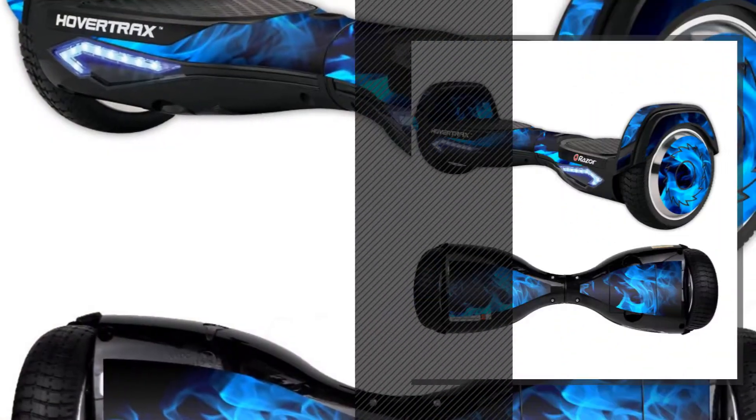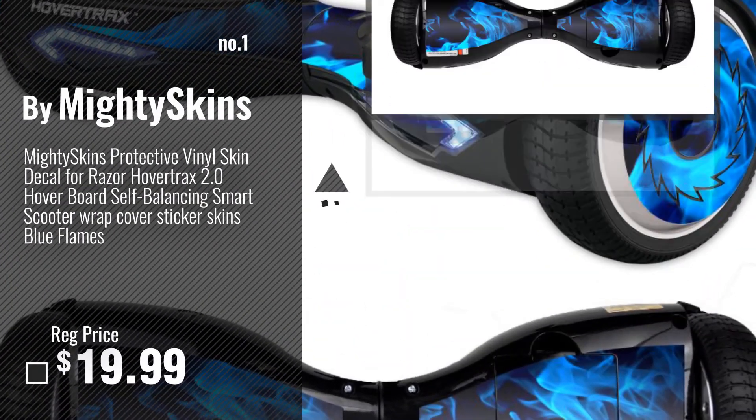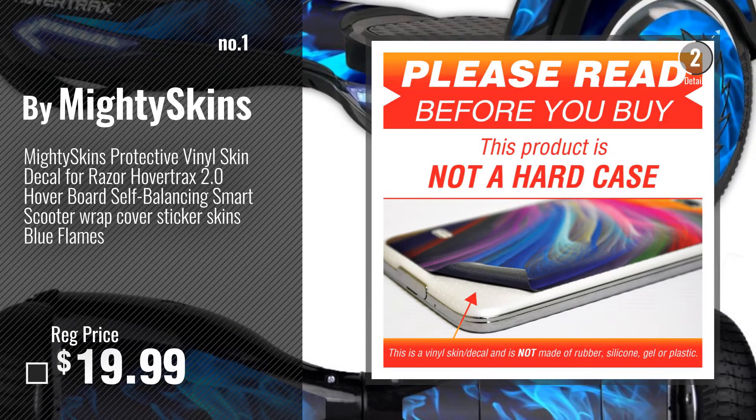Number 1, Most Popular by Mighty Skins. Watch this video, choose your favorite.